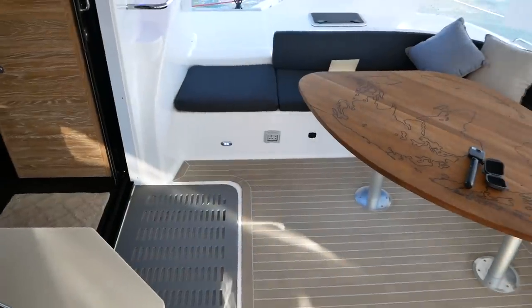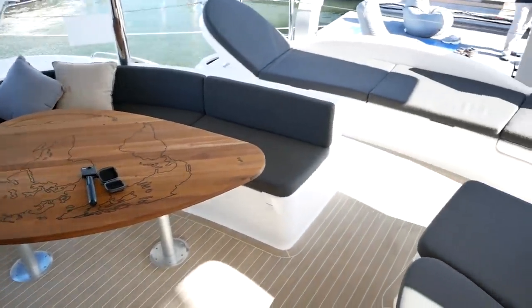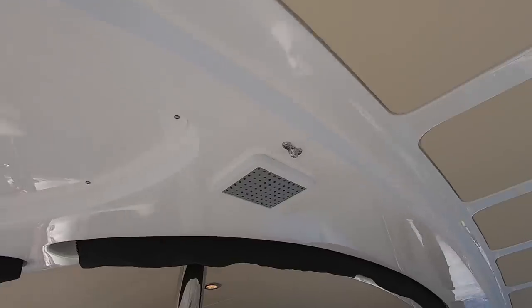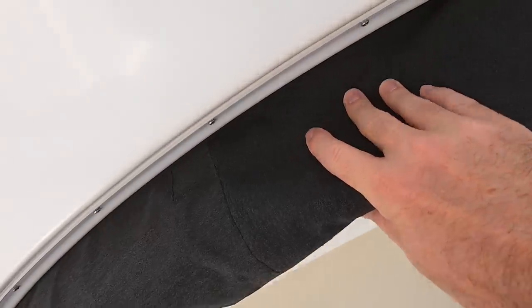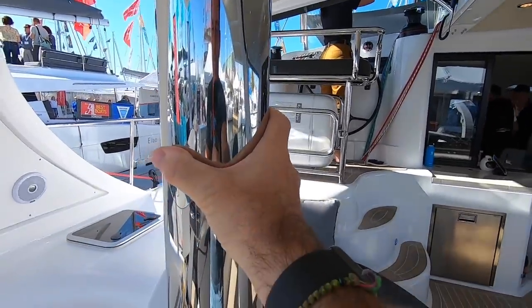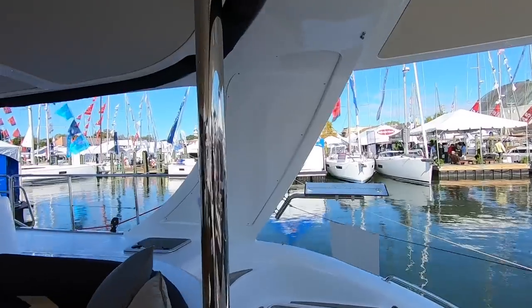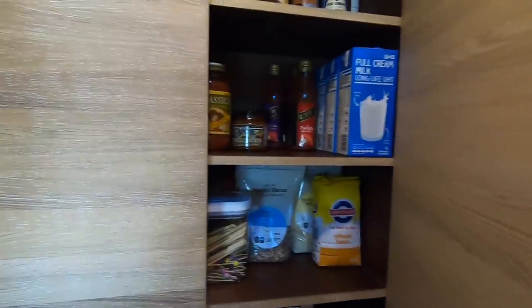As we move into the cockpit, the trend for design and quality continues — from this hand-inlaid table with a map of the world, to the integrated rain shower just in case you need to wash off after a swim. The cockpit has hammock attachment points, a barbecue, a bait table, and look at this: the cockpit tent sits in its own recess so it's completely out of the way. The stainless steel is overbuilt and super sturdy. This is a well-built boat — I absolutely love the design and the thought that's gone into it.